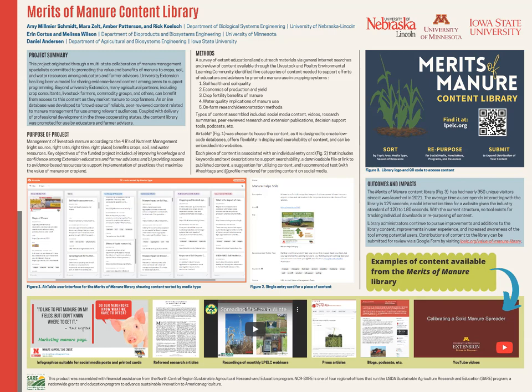Give credit where it was originally developed or who originally created it and use that in your own programming. We also encourage you to submit content. So if you have created some videos, you have a podcast, or you've done a lot of social media development around the value of manure, at the lpelc.org website there is a form you can click on to enter information about your content and share it with us. We'll screen it quickly, make sure it's relevant to the content library, and then share it through our system.